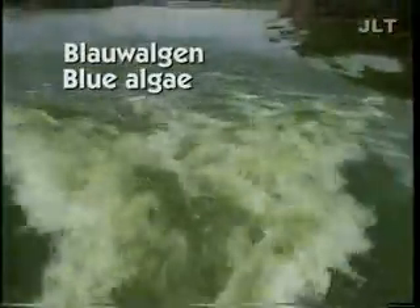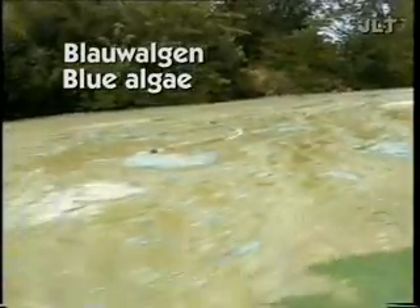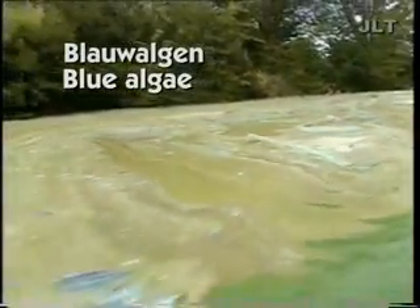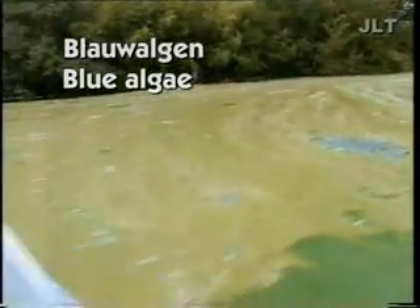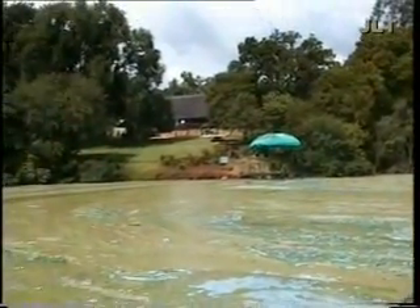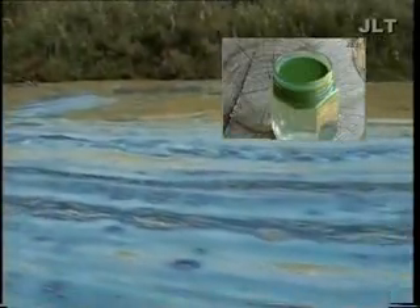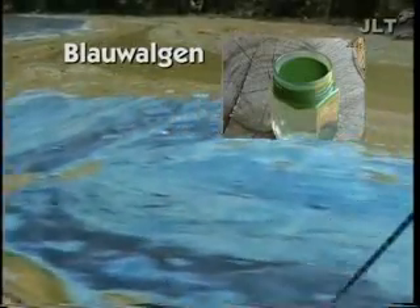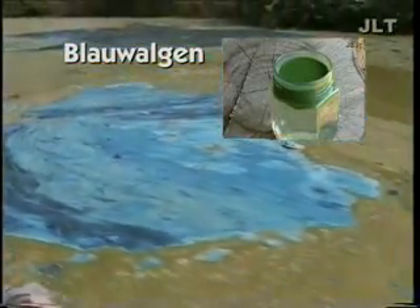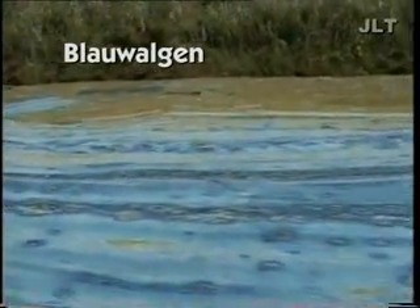Blue algae are actually bacteria that look like algae. Most blue algae, when intact, have a blue-green color. They are predominantly found in stagnant fresh waters, for instance in ponds and swimming basins. Floating on the surface, they form a layer resembling an oil slick. When this layer thickens so that the algae have less space, they die and form a stinking green mush.